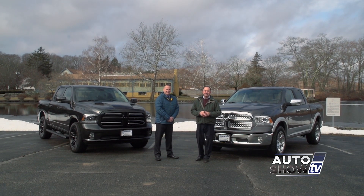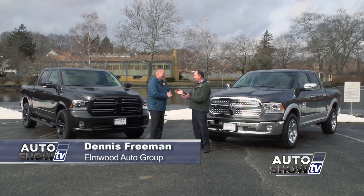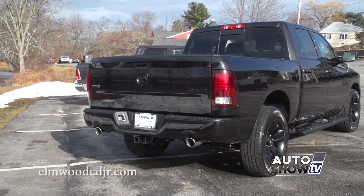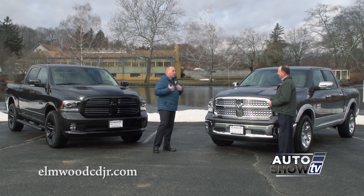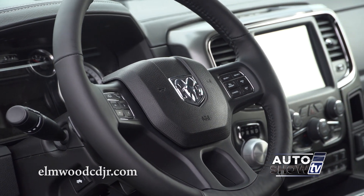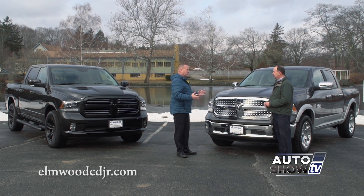This is a time of year when a lot of guys are truck shopping, and today we're showing the 2017 Ram 1500 with our truck experts from Elmwood Auto Group in East Providence and Dennis Freeman. Every manufacturer has a beautiful truck, but it's the attention to detail and the little things that really set the Ram apart. There are three different engines: a Pentastar V6, the legendary Hemi, and the all-new EcoDiesel V6, which gets almost 30 miles per gallon on the highway. The Hemi will tow over 10,000 pounds.